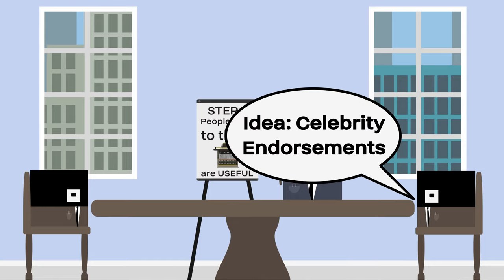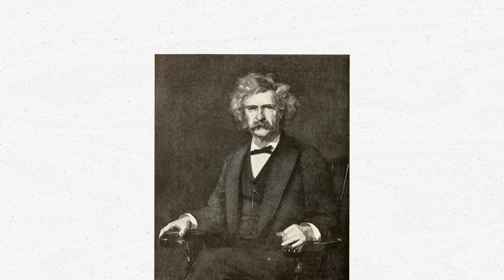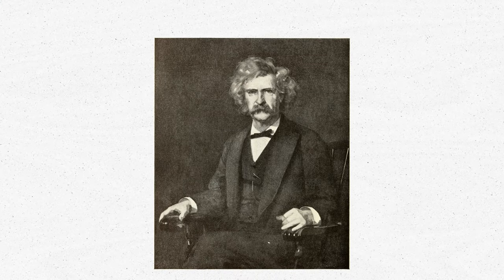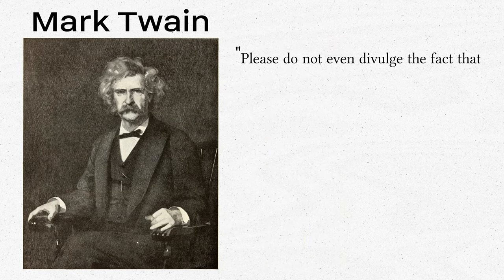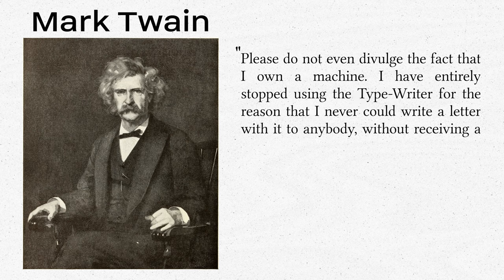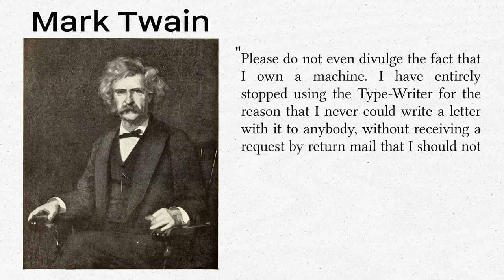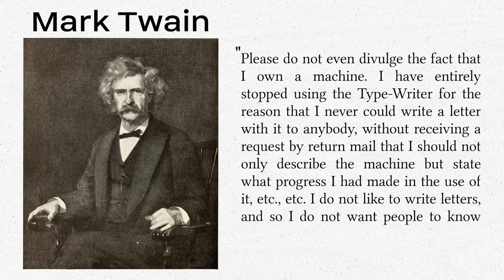The next tactic used to market the typewriter would also be eerily familiar: celebrity endorsements. Hundreds of machines were given to public figures. The most famous recipient was Samuel L. Clemens, better known by his pseudonym Mark Twain. He wrote, 'Please do not divulge the fact that I own a machine. I have entirely stopped using the typewriter for the reason that I could never write a letter with it to anybody without receiving a request by return mail that I should not only describe the machine, but state what progress I have made in the use of it, etc., etc. I do not like to write letters, and so I do not want people to know that I own this curiosity-breeding little joker.'